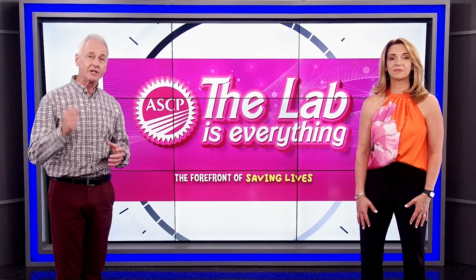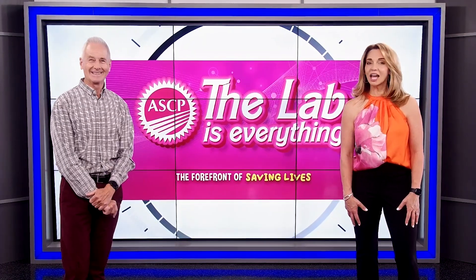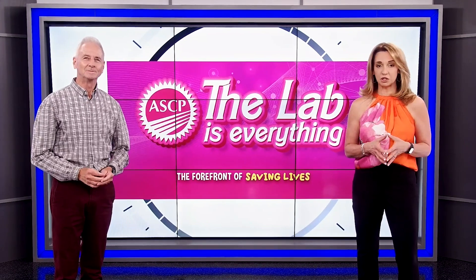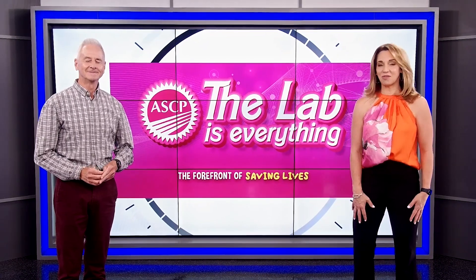The theme of this year's lab week is, the lab is everything. And that is true here at OneBlood. Our labs play a major part in our life-saving mission. And in this episode of Mission Hero News, we're taking you behind the scenes to make sure that you know everything that goes on in OneBlood's laboratories.